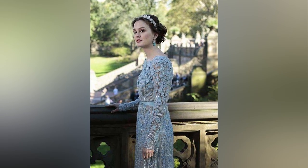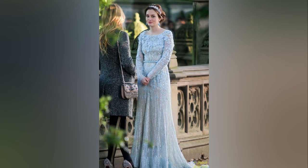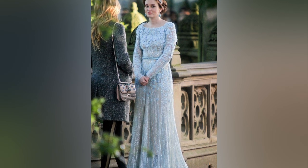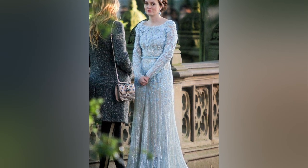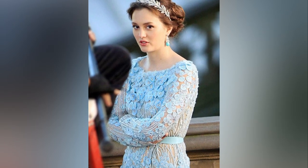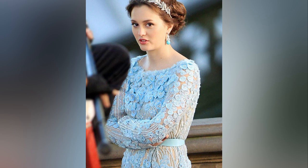The sky-blue Elisabeth dress finally chosen for Blair's wedding in Gossip Girl was absolutely perfect for her. It's a lace dress with semi-sheer long sleeves and full-length embroidered flowers. The dress is also embellished with small Swarovski crystals. This is a true masterpiece.